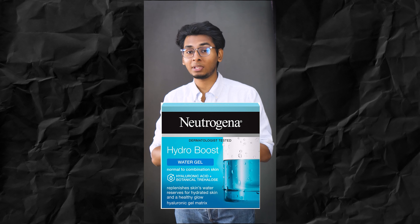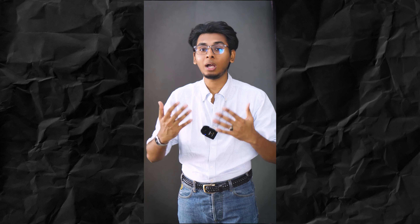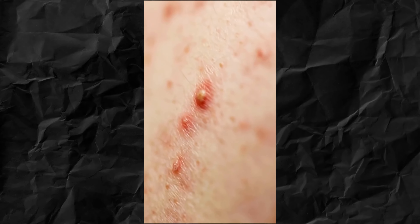Neutrogena Hydro Boost — the Neutrogena Hydro Boost Gel Cream. You should be able to use it on your face to keep the radiance and gently moisturize.